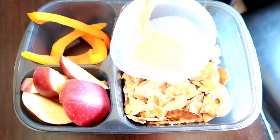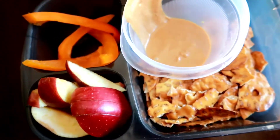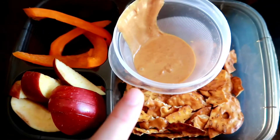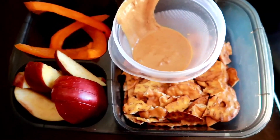I almost forgot to do this one. Lily already got started on her bell peppers, and then they each have a sliced-up apple and pretzels, and some peanut butter to dip — they'll dip their apple and their pretzels in there.